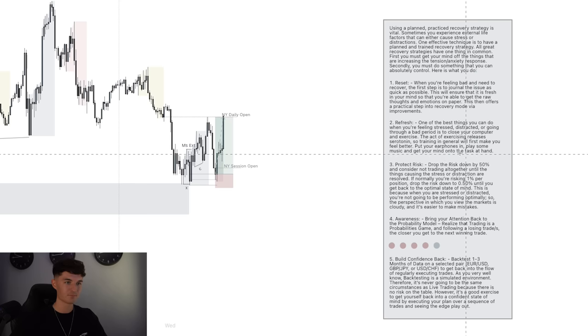Next, if you are going through this period — because this is just life; you could be going through something within family, relationships — you need to protect your risk. People go through a brain fog mentality when they're going through tilt. If you've got external life pressures, stress, or distractions, it's very easy to get into a cycle where you're just trading through it with the same risk, and before you know it you could have taken five, six, seven, eight losses in a row and it feels like a blur. What you should be doing is mitigating risk as much as possible. Drop the risk by 50% and consider not trading altogether until the things causing the stress or distractions are resolved.